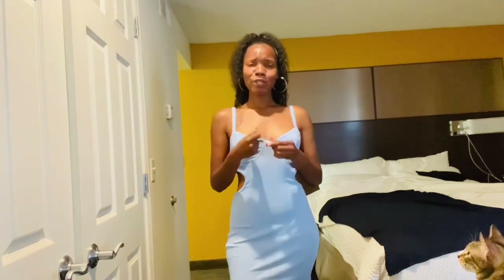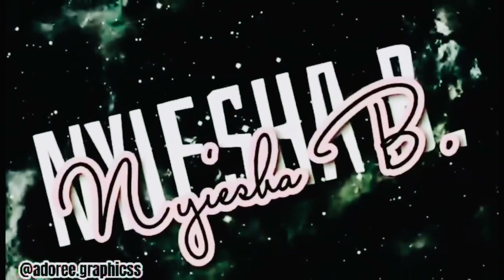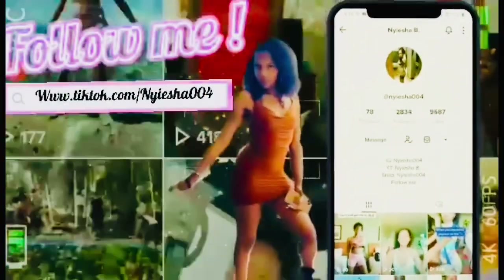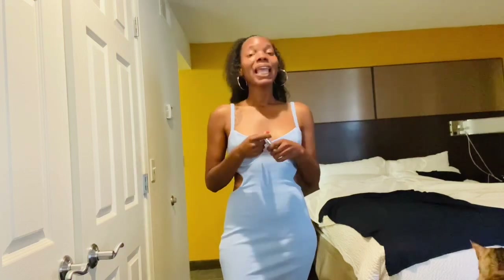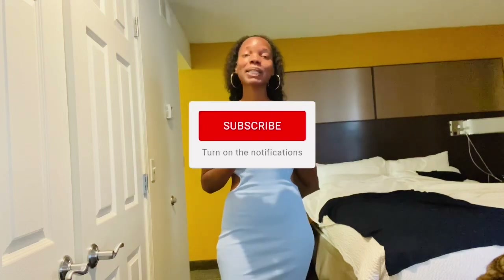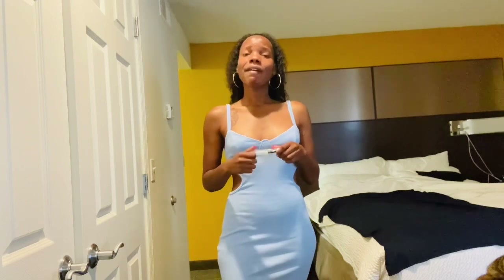Hey guys, welcome back to another try-on haul. If you're new here, my name is Asia and I love giving you guys try-on hauls. If you love content like that, definitely hit that red subscribe button and click on the bell so you can be notified anytime I do any uploads on my channel. Today's try-on haul is going to be by an up-and-coming fashion company.